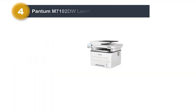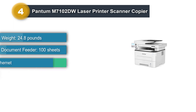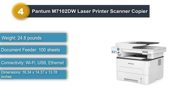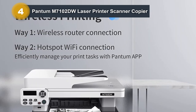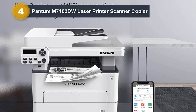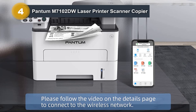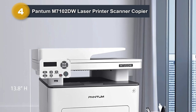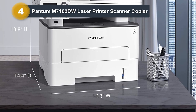Number 4: Pantom M7102DW Laser Printer Scanner Copier. The starter cartridge capacity of 1,500 pages makes it one of the most attractive printers launched by the manufacturer. Apart from printing, it has multitasking abilities including high ADF scanning and copy functions. The feature that catches most eyes is having both wireless installation and USB 2.0 connectivity. If performance is a key factor, the Pantom M7102DW is definitely a top choice, with a starter cartridge capacity of 1,500 pages that should last for months.